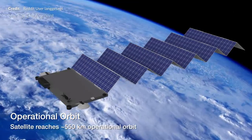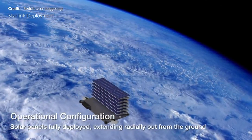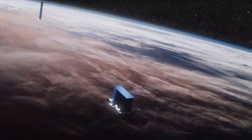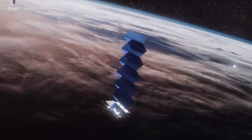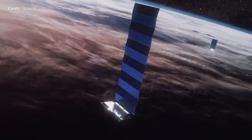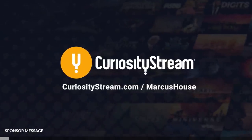The Starlink network, even though it contains a huge number of satellites, is designed in such a way and in a low enough orbit that the majority of risk with any sort of runaway space junk issue is mitigated quite well. The satellites themselves will naturally decay quite quickly and burn up cleanly as they re-enter Earth's atmosphere. That doesn't mean we shouldn't be cautious, and this ties in beautifully with our incredible sponsor for today's episode, CuriosityStream.